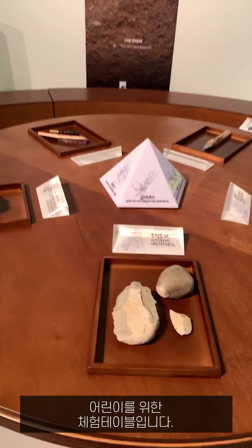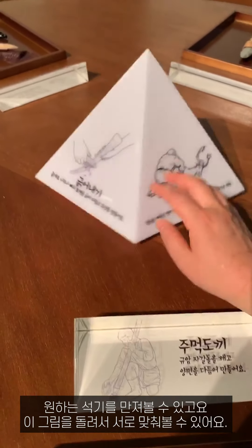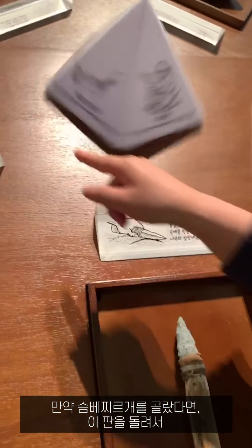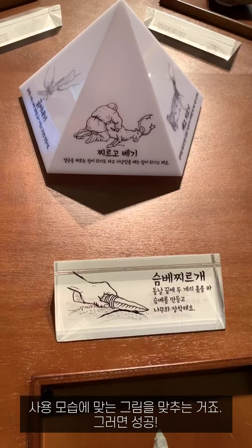This is an experience table for children — children can touch this tool and match the tangent point. You turn this and choose, and then success!